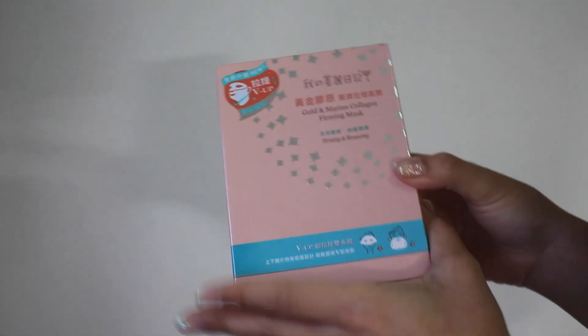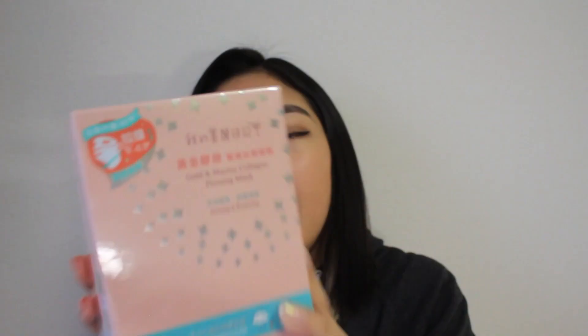And the last set of sheet masks that I ordered was this gold and marine collagen firming mask. This one is really interesting — it comes in two sheets. You put the eye part on first, and then you put on the bottom face part. This one not only focuses on making your face firmer and renewing the skin cells, but it also says that it's supposed to help with your V-line as well. So it's kind of like a double whammy in one.